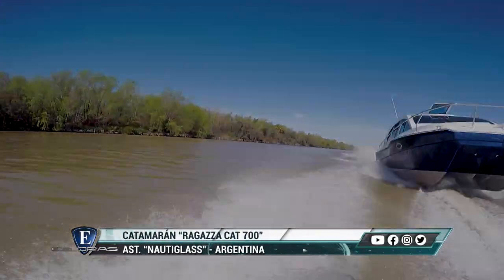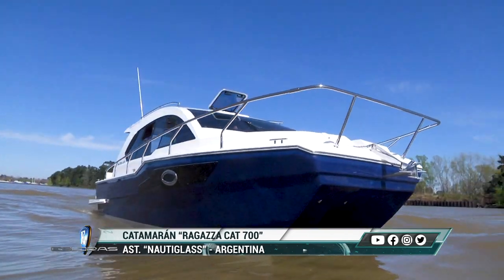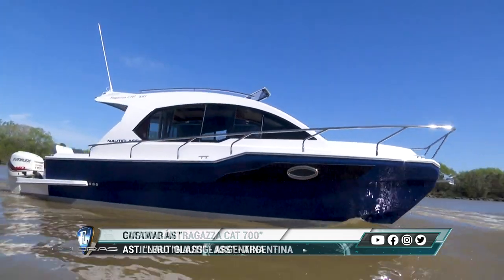Este Cat 700 es una embarcación multicasco catamarán. En los materiales se utiliza fibra de vidrio y las técnicas de construcción se laminan sobre matrices propias todas las partes del barco.